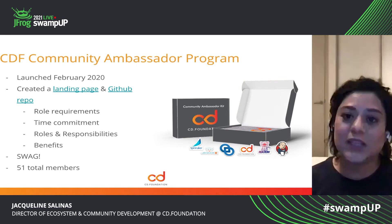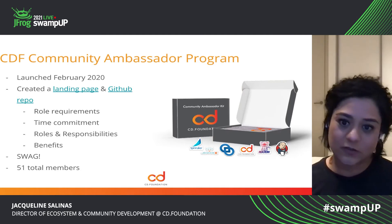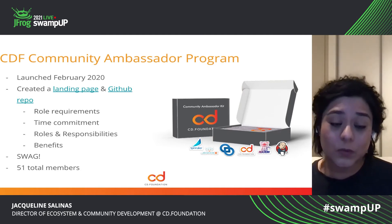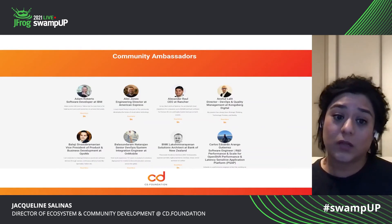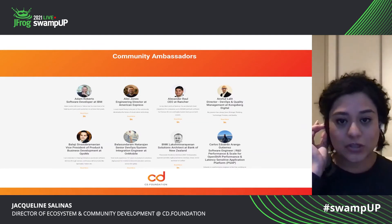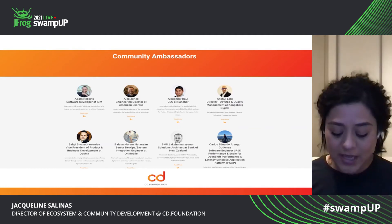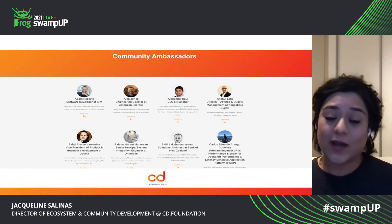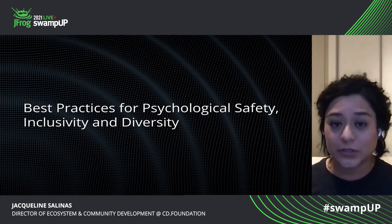But it was a really awesome way to recognize these high achievers and these passionate individuals. So we were able to grow the ambassador program to 51 total members. This is a snapshot of the community ambassador page on the CD Foundation page, and it has all 51 profiles of the community ambassadors for you to check out.